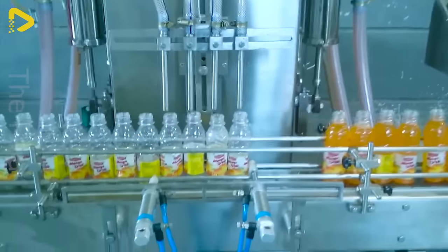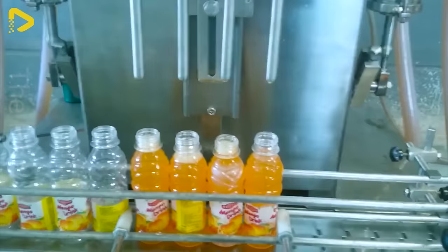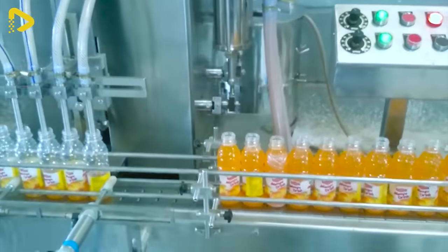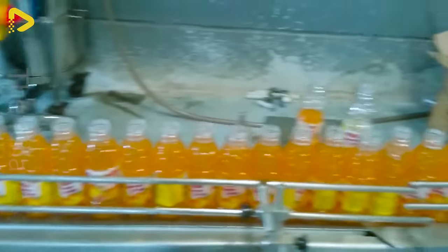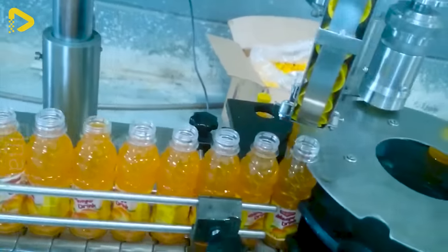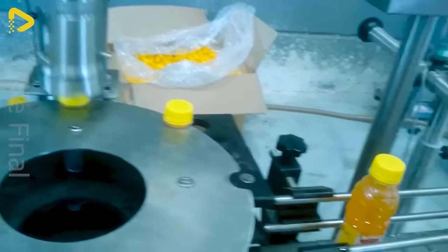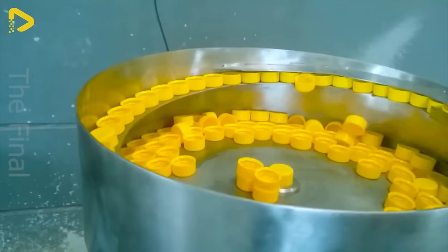Pratik Enterprises' soda, carbonated beverages, fruit juices, and refreshments machine from India delivers an exceptional experience to your life. Completely automated, it brings convenience and precision to every drink. Enjoy cool, refreshing drinks anytime you want.